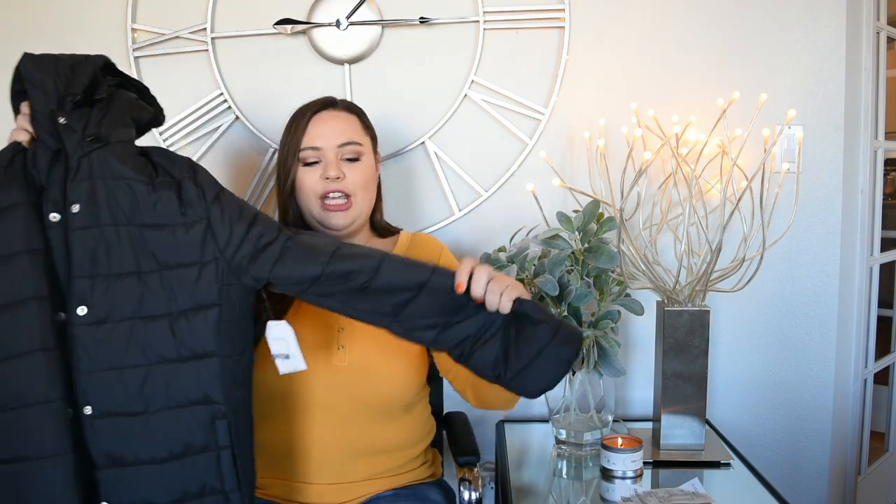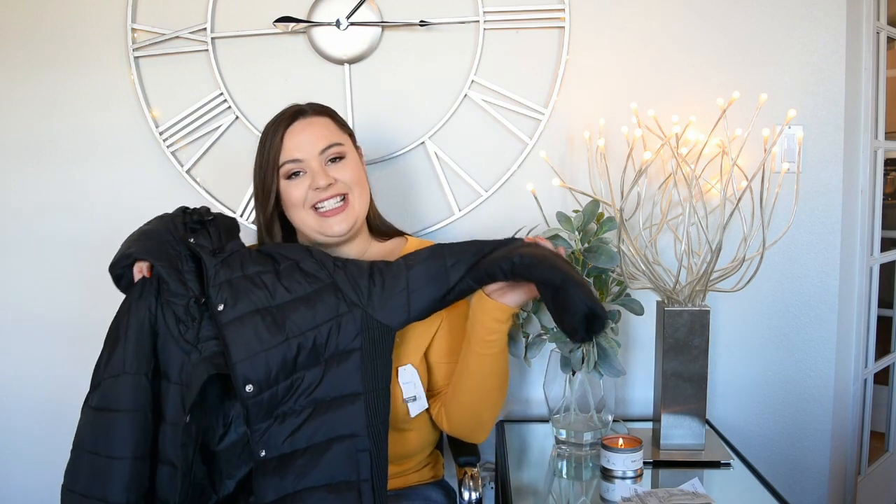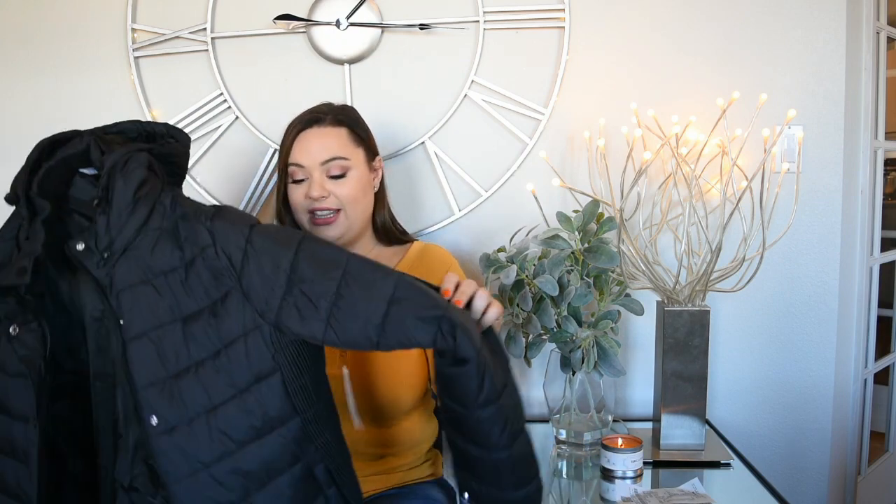Last but not least, I got this big fluffy jacket. Living in Colorado, this is a staple — it gets really cold and snows a lot. Sure, you can go to Patagonia and spend $300, or REI and spend a ton of money, or you can go to Walmart and spend $19.99. I'm so excited I found this jacket. I have a nice North Face one from last year, but it's white with fur on the hood and I don't like wearing it all the time, so I really wanted another jacket to interchange.